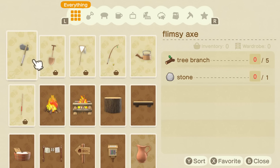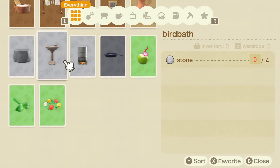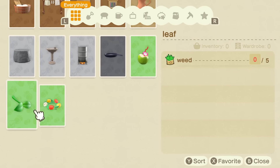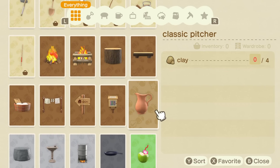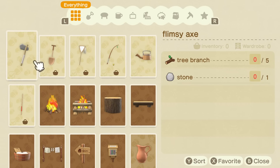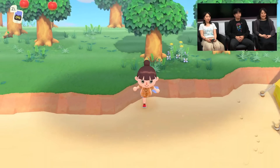I'm going to browse around and look for something I want to make. These DIY recipes include everything from tools to furniture, and you can use a lot of the materials you can find around the island. Since we came to a deserted island, there are a lot of weeds growing around, but those things can also become materials to create something. I want to make a log bench, but to do that I need some hardwood, so I'm going to first make this axe.